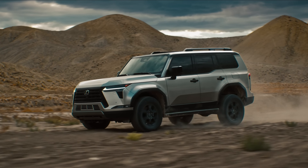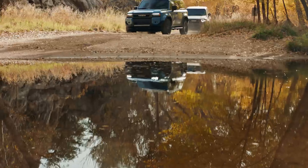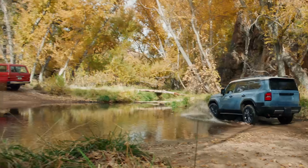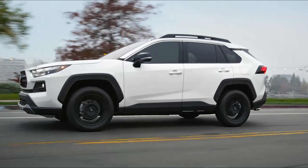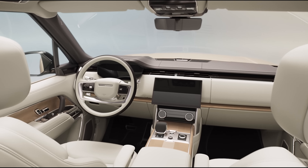Introducing the top five SUVs of 2024. Prepare to embark on a journey through the pinnacle of automotive innovation, where cutting-edge technology, unparalleled performance, and luxurious comfort converge.